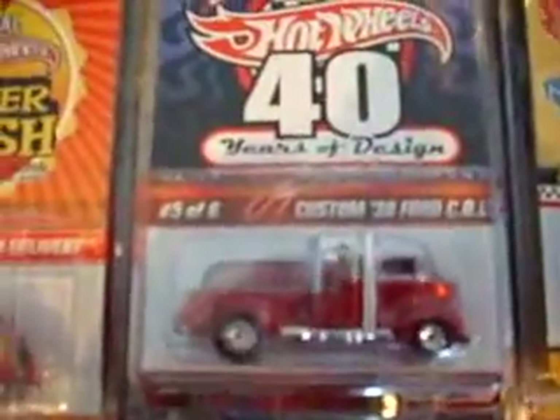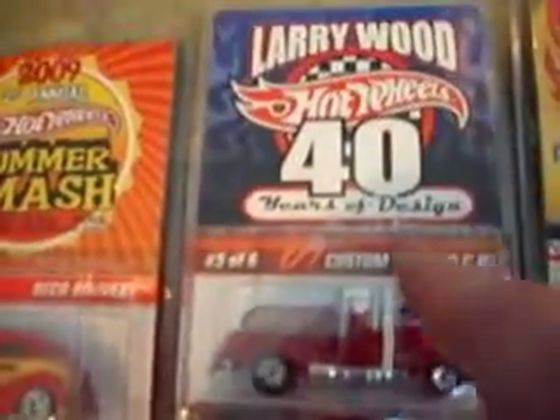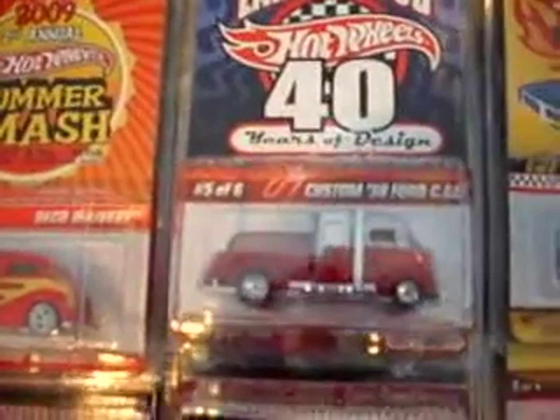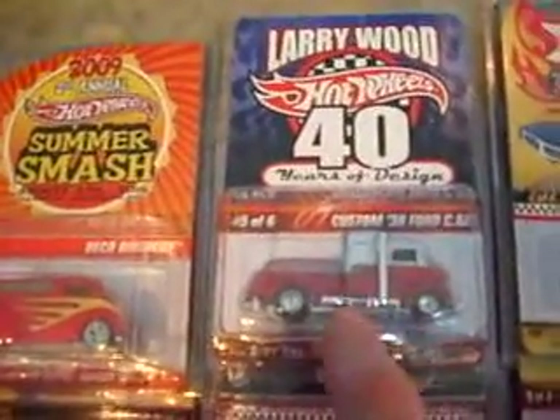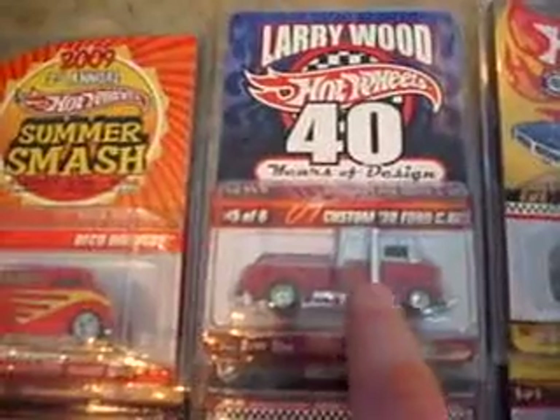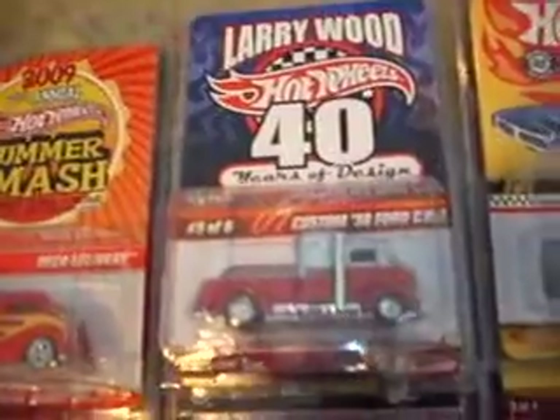We got a Firebird right there — that's a 69 in purple. You got a Mighty Mav in aqua blue. You got a Light My Firebird in olive. King Kuda in blue — those are from series one. We got a Summer Smash Deco Delivery. I was really glad to pick that up for nine bucks. This is one of the ones I was missing from the Larry Wood set — this is the custom 38 Ford. If you go to Google and look for Larry Wood's shop, there are pictures of the actual truck that Larry built that looks just like this. He did an awesome job.